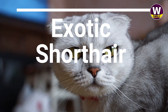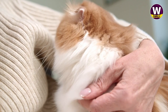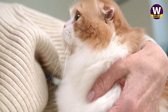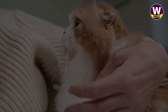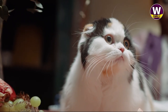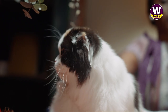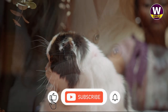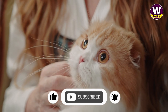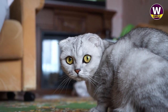Exotic Shorthair: A double-take may be required for these Persian doppelgangers. With their flat faces and round eyes, the Exotic Shorthair is nearly a dead ringer for the popular Persian breed, with one key distinction — short hair. Unlike their cousins' considerable coats, these low-maintenance cats require little outside of a weekly brushing. In 2020, they nearly topped the list of most popular cat breeds in the world, snagging the number two spot, while the Persian ranked number four.